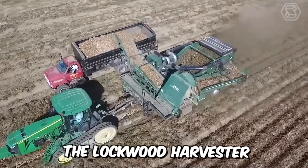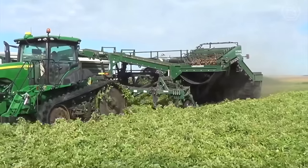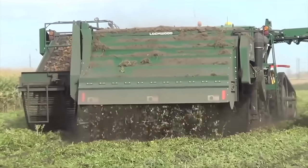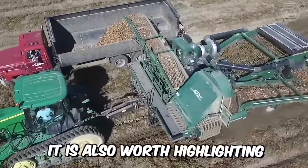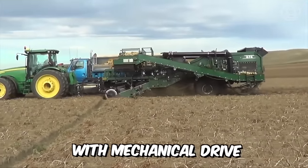You see the Lockwood Harvester model 674 4-row — a high-performance harvester with excellent performance. The distinctive feature of this potato harvester is the simple design of the transmission. It is also worth highlighting the use of sifting and finger conveyors with mechanical drive.